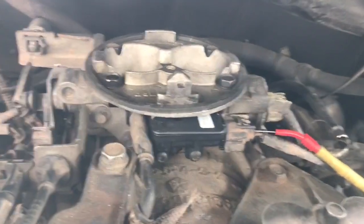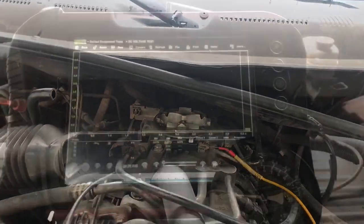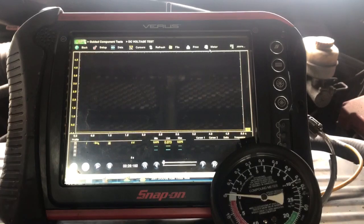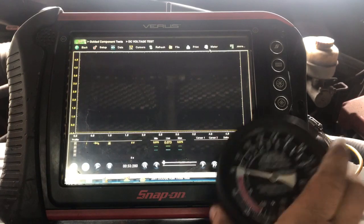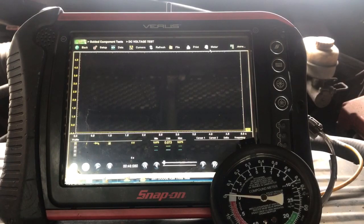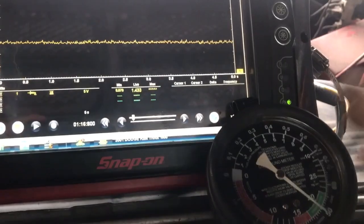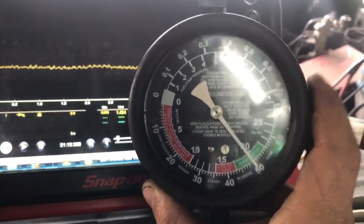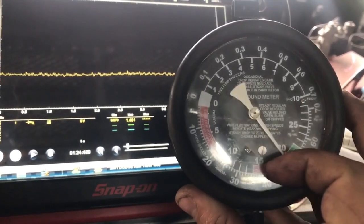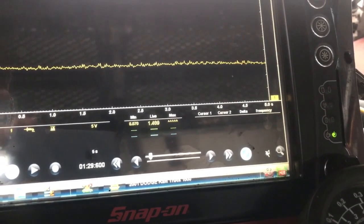We have our brand new MAP sensor hooked up with the leads connected to the scope. I did swap out my Verus — the other one's battery just died — so I'm cranking the vehicle now to check out our vacuum and voltage. Looking at our gauge, we're pretty steady. Remember before it was jumping up and down, and now our MAP sensor is reading at least 1.5 volts.